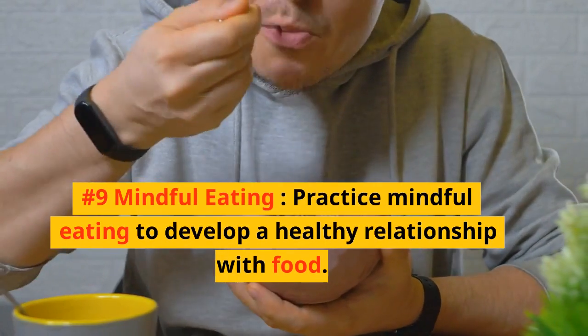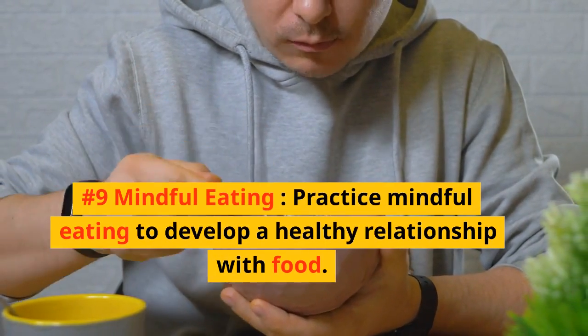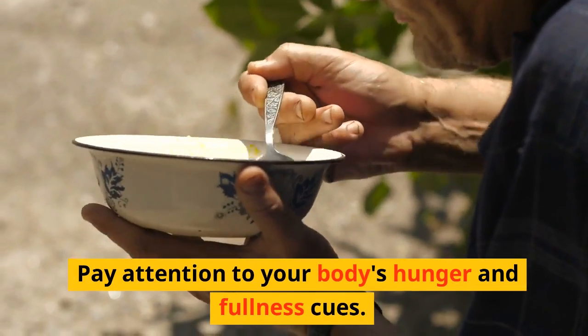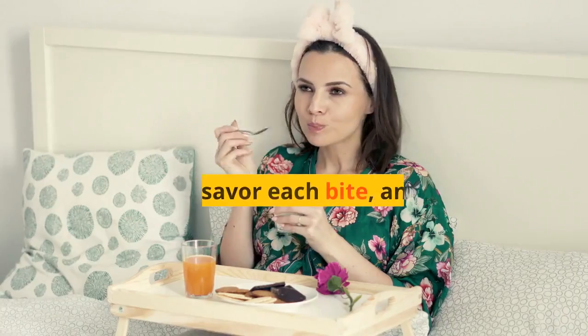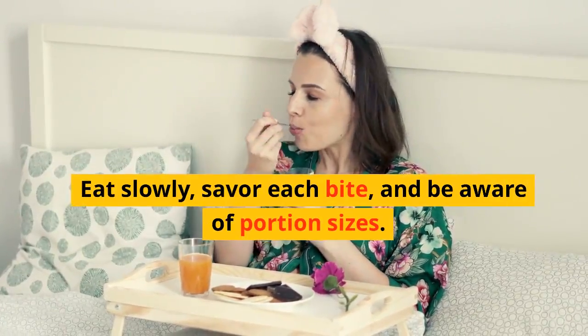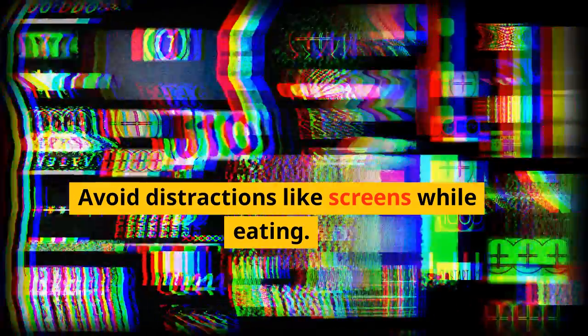Number 9: Mindful Eating. Practice mindful eating to develop a healthy relationship with food. Pay attention to your body's hunger and fullness cues. Eat slowly, savor each bite, and be aware of portion sizes. Avoid distractions like screens while eating.